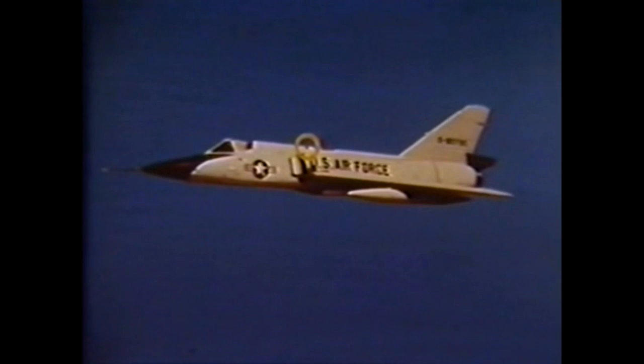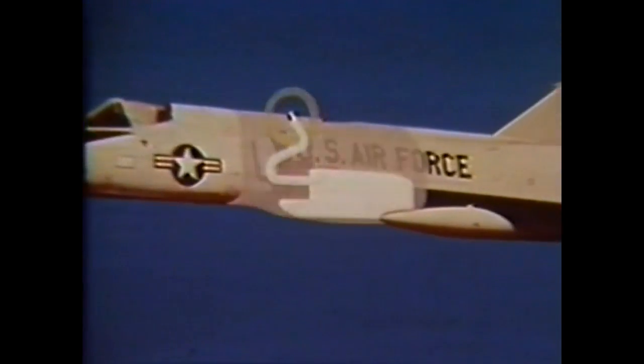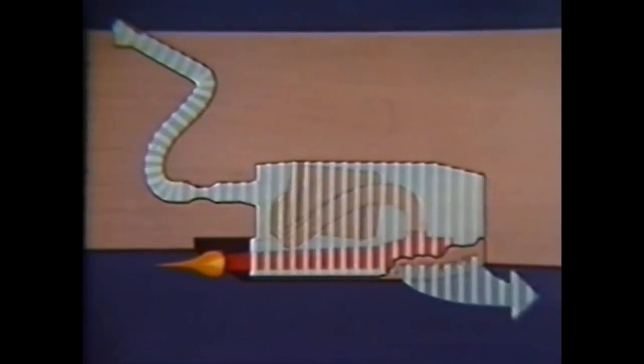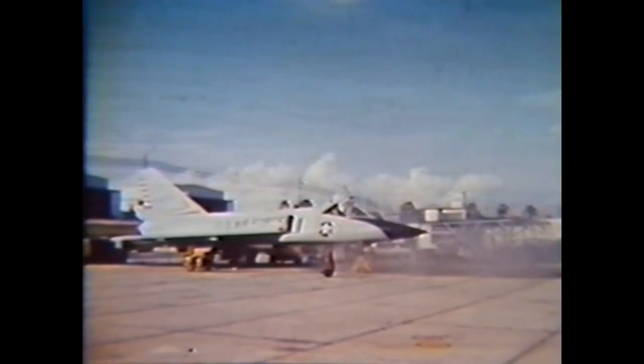A ram air scoop was installed on the dorsal portion of the fuselage above the engine air intake. The scoop extends into the slipstream so that when firing begins it provides cooling air for the gun compartment and ammunition drum, maintaining this cooling air until 30 seconds after firing ends. A closed-loop linkless ammunition feed system is used; expended ammunition cases are returned to the ammunition drum rather than being ejected during firing.